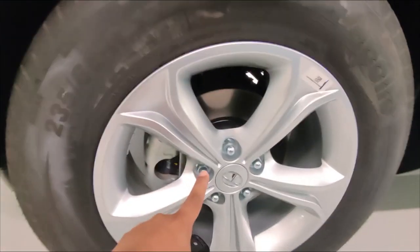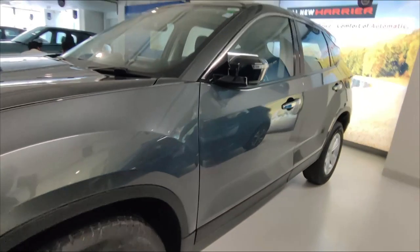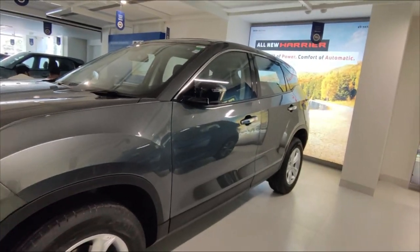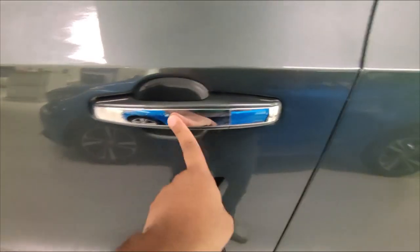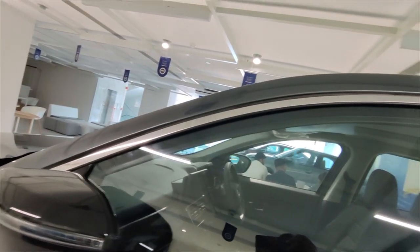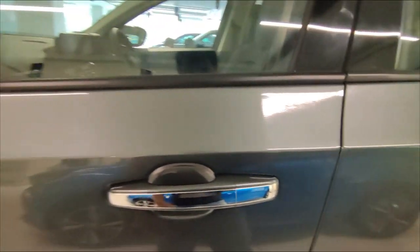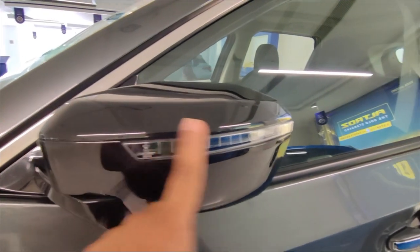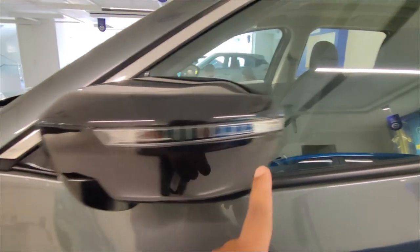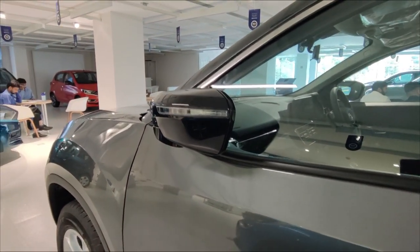In this variant, you will not get alloy wheels. There is a chrome body cladding that runs to the end of the car. You will get driver and co-passenger side display sensors, and the door handles have chrome finish which looks pretty good. The ORVMs also have a chrome strip running through them, giving the car a premium look. In this variant, the ORVM has an integrated indicator but no 360-degree camera.